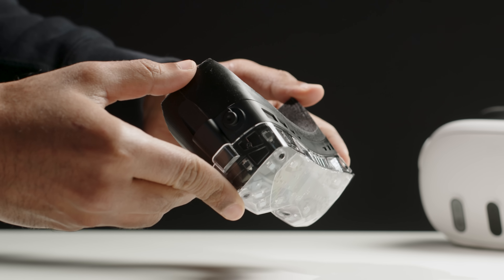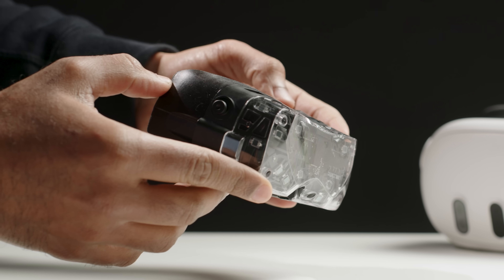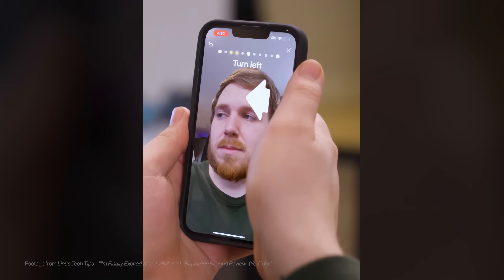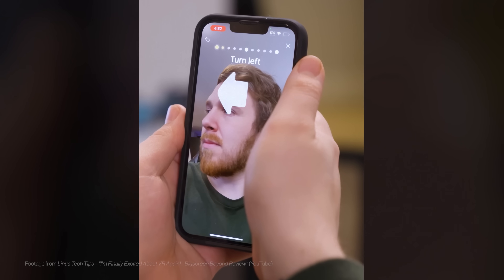Beyond 2 supports the same custom-fitted cushion and is fully backwards compatible with cushions from Beyond 1. While the custom-fit cushion works for many people, it requires an iPhone for a 3D face scan, and as it's designed to be perfect for you, it becomes harder to share with friends. To make Beyond more comfortable and more shareable, we're introducing a few new features.